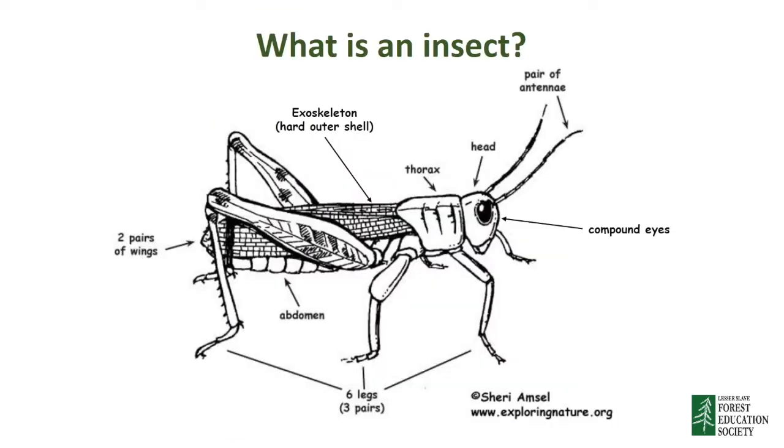First of all we'll talk about exactly what makes an insect an insect. We'll start by looking at an insect's body. Follow along and try to find all of the body parts in the picture as we talk about them.